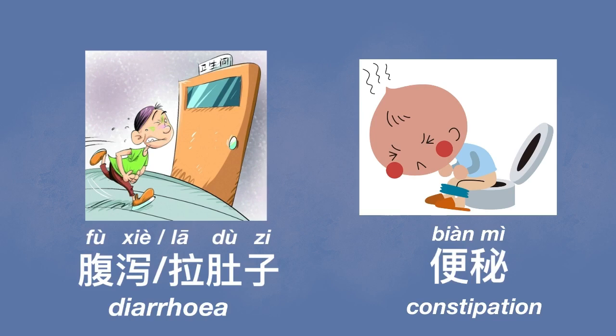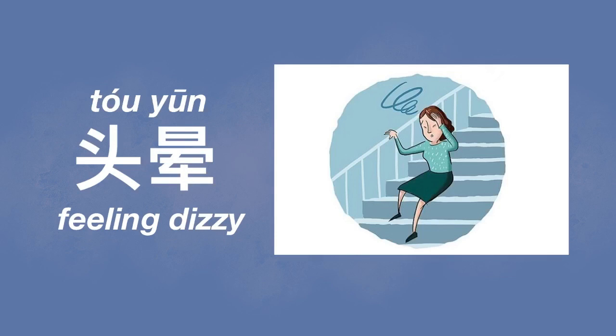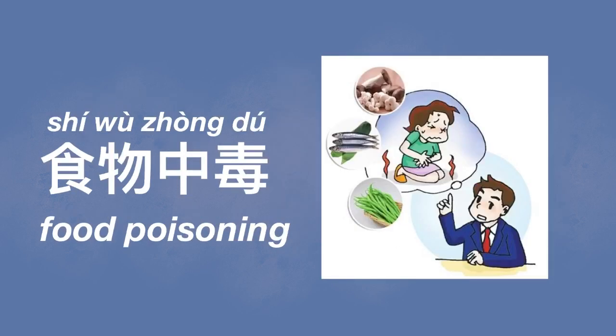If you cannot sleep or have insomnia, that is called 失眠, or you can just say 睡不着. If you feel dizzy, that is 头晕. If you have food poisoning, that is 食物中毒 — 食物 means food, 中毒 means to be poisoned, so 食物中毒 means food poisoning.